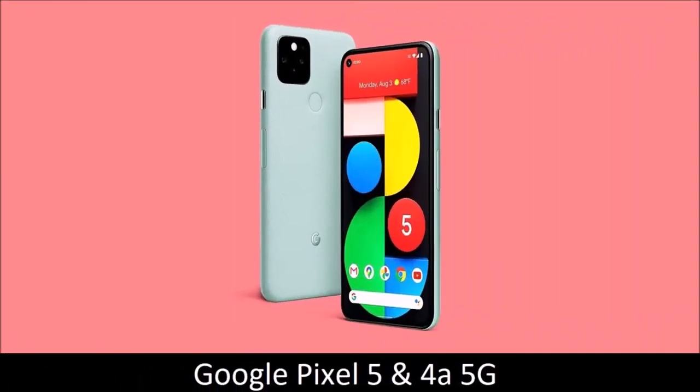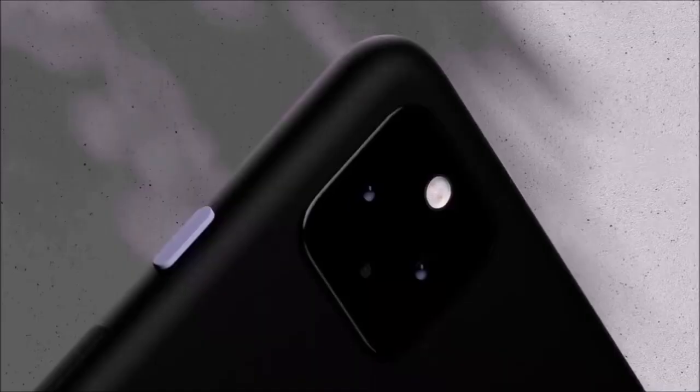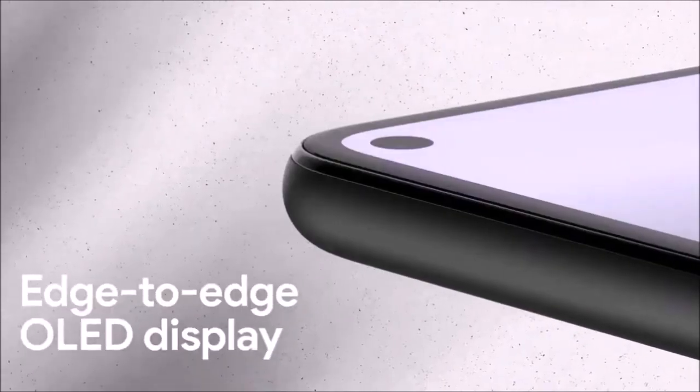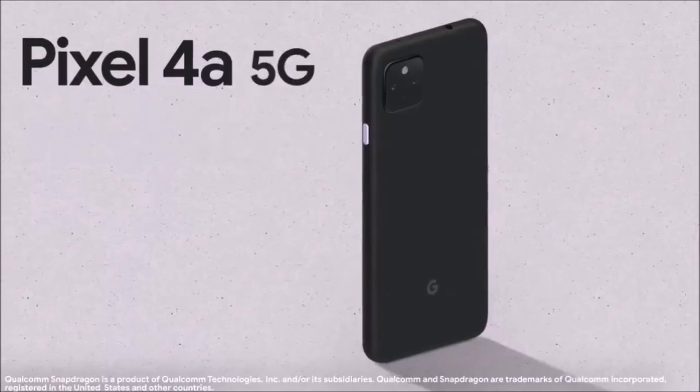Google Pixel 5 and 4a 5G — best Android point-and-shoot camera phones. For some time now, Pixel phones were an automatic recommendation when it came to camera phones, but that's no longer the case. The competition has caught up with Google's computational photography, and Pixel phones are starting to look poorly equipped in comparison.